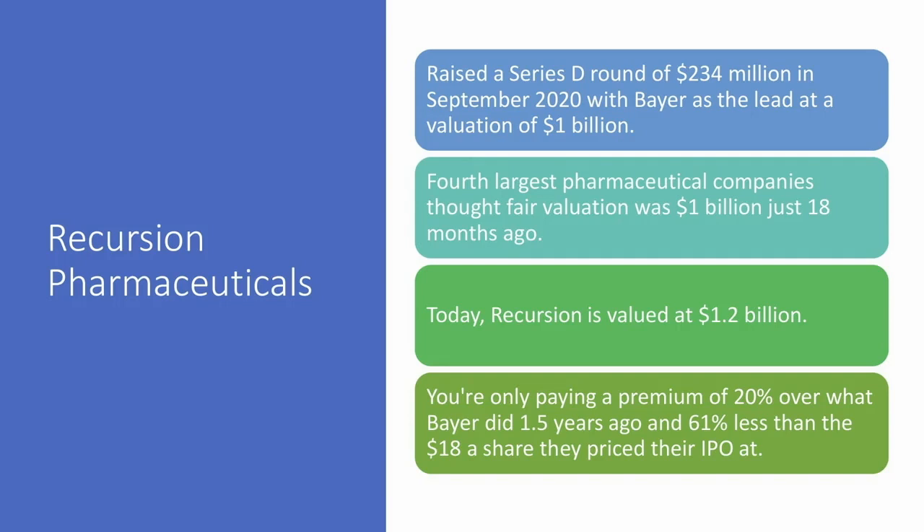We can take that a step further using Recursion Pharmaceuticals as an example. They raised a Series D round of $234 million in September of 2020, with Bayer as the lead — one of the biggest pharmaceutical companies in the world — who thought the valuation of the company at that time was a billion dollars. Today, Recursion is valued at $1.2 billion. You're only paying a 20% premium over what Bayer did 1.5 years ago, and 61% less than the $18 a share IPO price. Looking at what institutional investors pay is one method of determining a fair price.